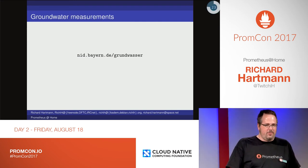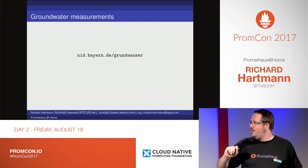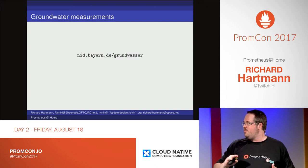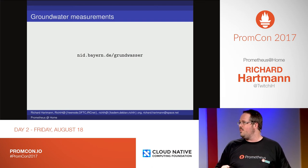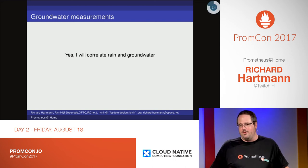Then there's groundwater. This is not finished yet, but local to Bavaria there are actually publicly available measurements of groundwater levels. The obvious thing is to use this, exploit it, and then correlate it with rain. Because what else would you do?